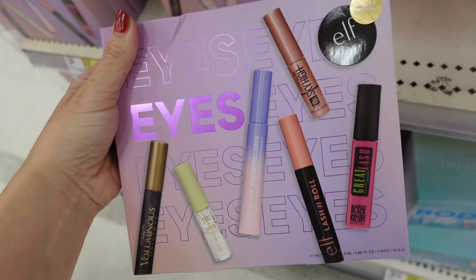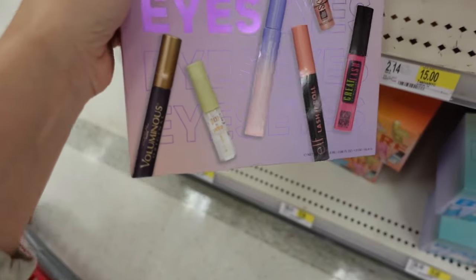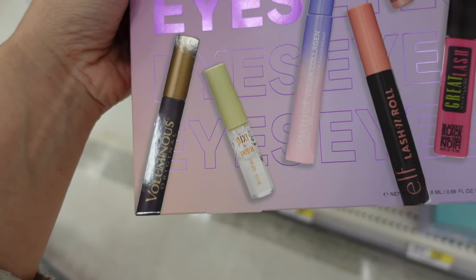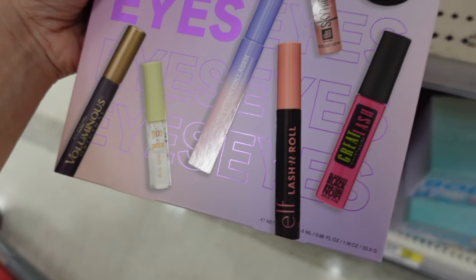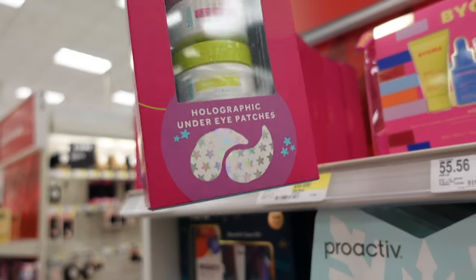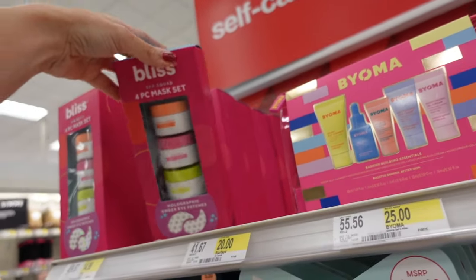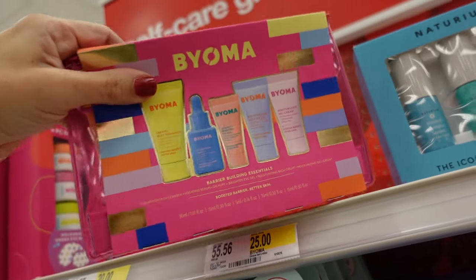Beauty gift sets include L'Oreal Voluminous, Pixie brow gel, Pacifica mascara, ELF mascara, Great Lash, and a four-piece mask set with eye patches for $14.99. There's also a set at $25 with 0.5-ounce products.